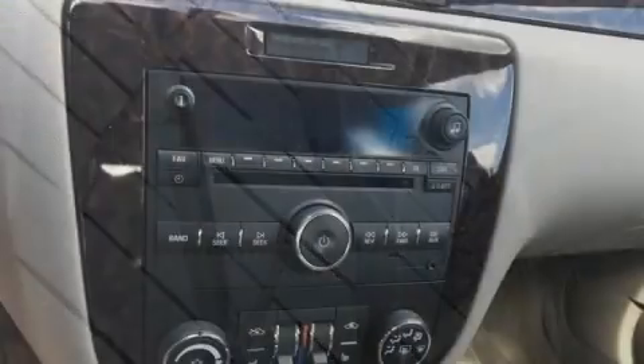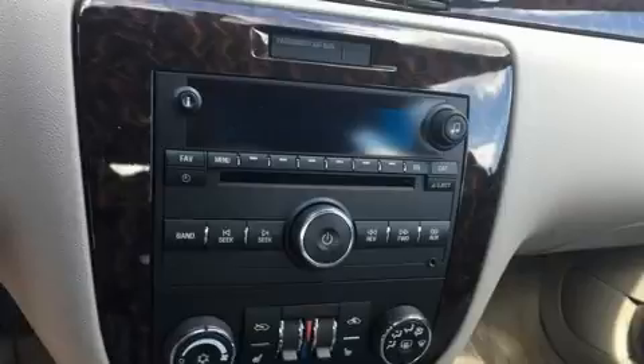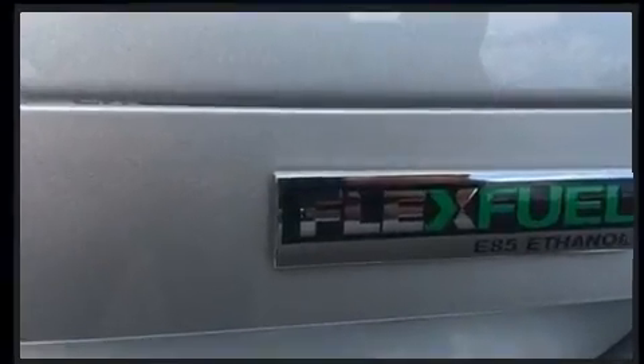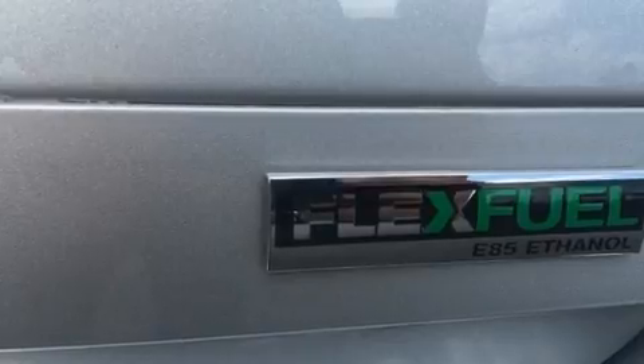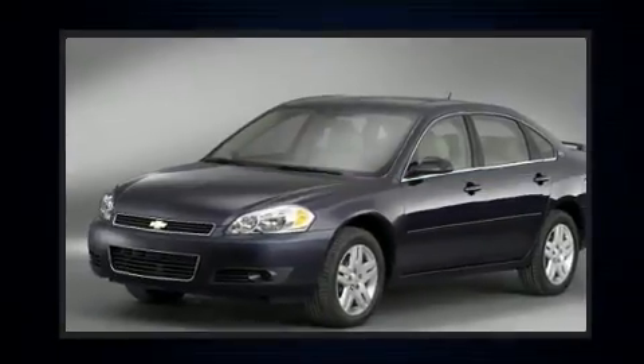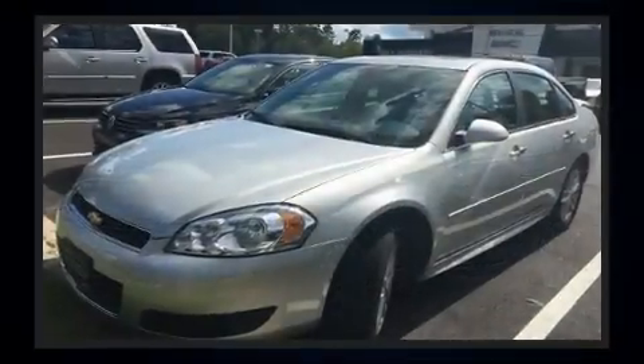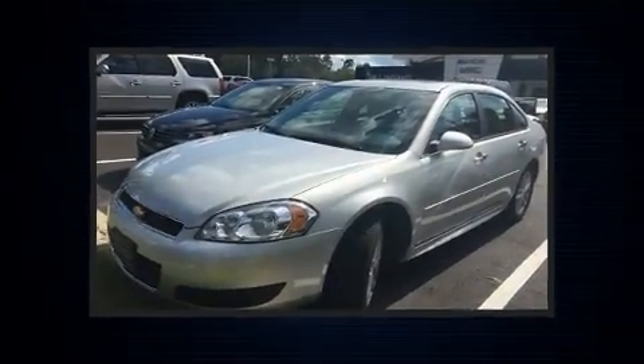Chevrolet infused the interior with top-shelf amenities such as variably intermittent wipers, an automatic dimming rear-view mirror, automatic temperature control, and one-touch window functionality. Premium sound drives eight speakers, providing you and your passengers a sensational audio experience.